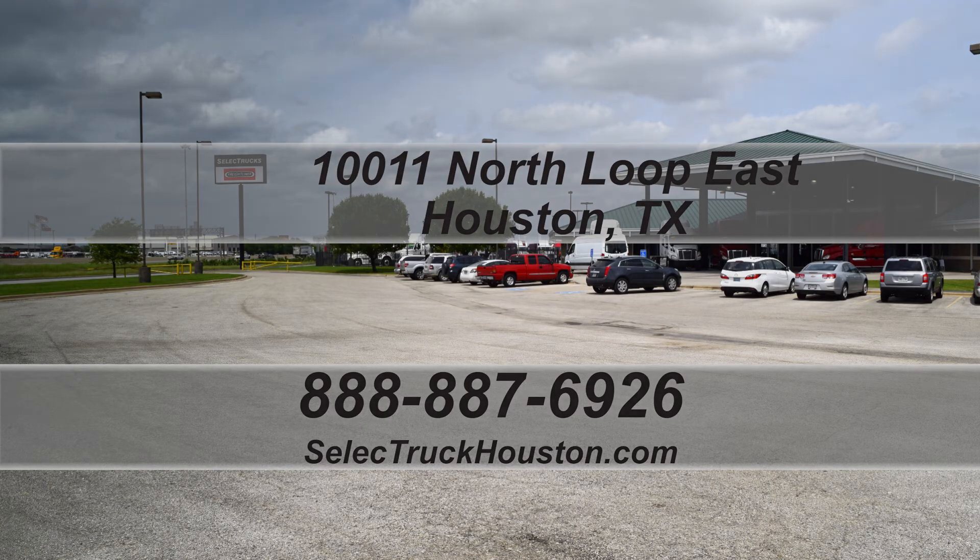This truck has 477,000 miles and is priced to sell quickly. We have over 800 used trucks in inventory, so come out and visit us at our state-of-the-art facility with indoor showroom at 10011 North Loop East, Houston, Texas.